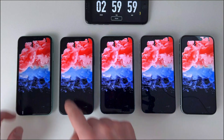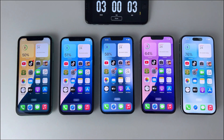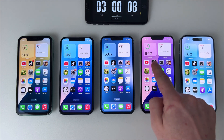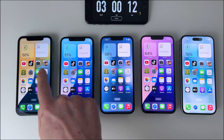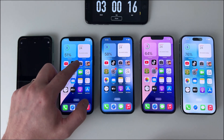Three hours in, and the trend continues. The iPhone 15 is still in the lead with 76% battery remaining, looking strong. Meanwhile, the iPhone 11 and 12 have dropped to about 50%, showing their age a bit. As expected, the newer models are holding up better. Let's see if that trend holds in the next few hours.